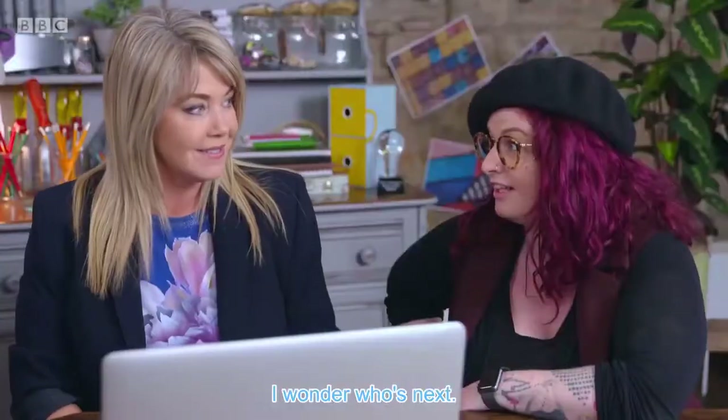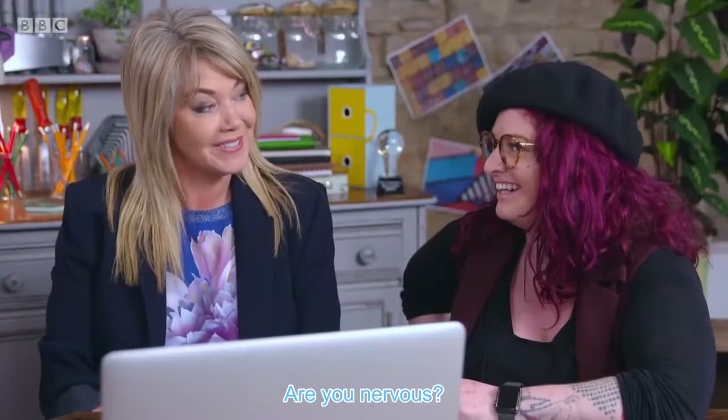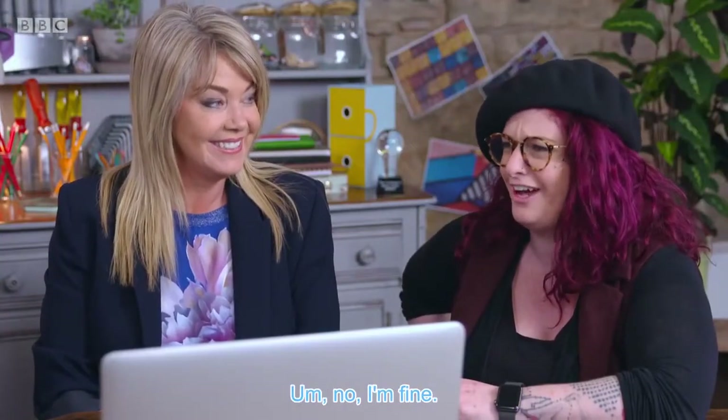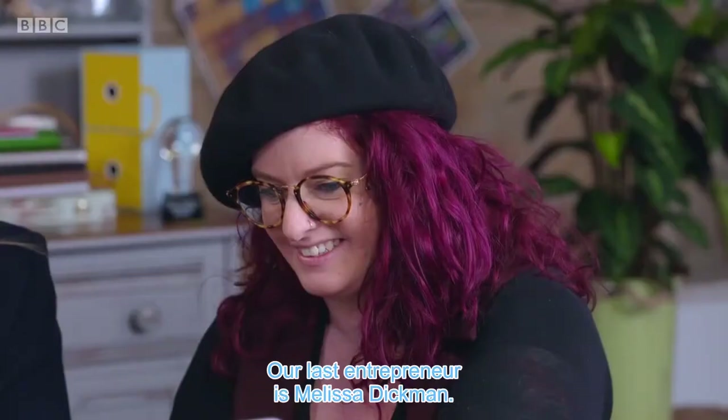I wonder who's next. Who could it be? I'm on the edge of my seat. Are you nervous? No, I'm fine. Our last entrepreneur is Melissa Dickman.